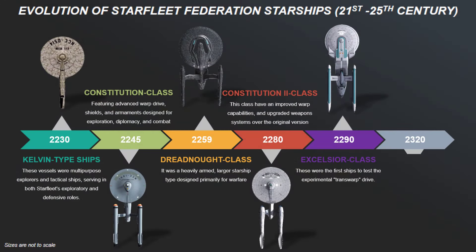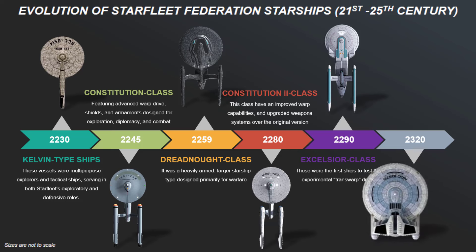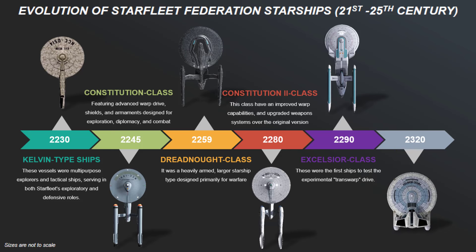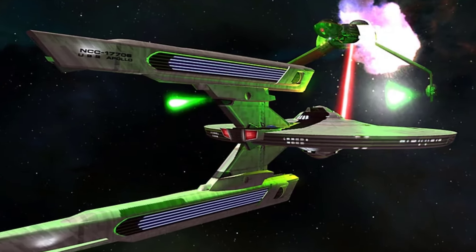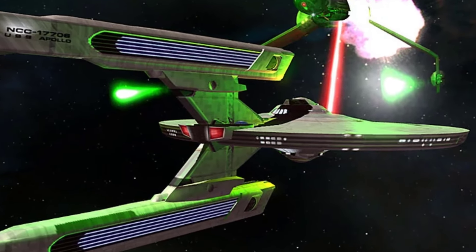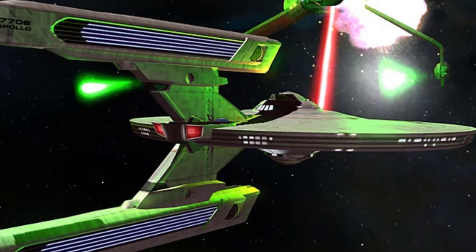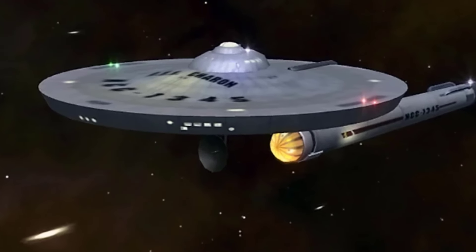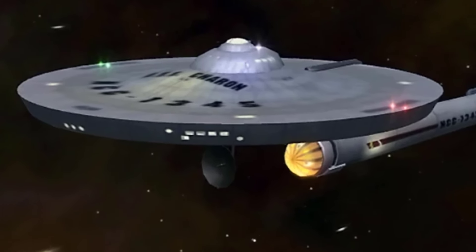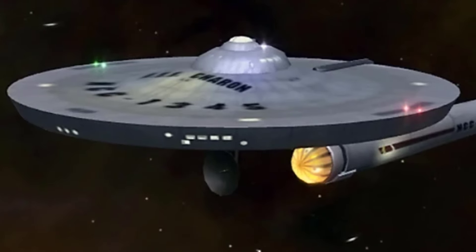Now to the 24th century. Introduced in the year 2320, the Apollo-class starships were designed primarily for exploration and scientific research. Smaller and more agile than their predecessors, these ships featured a compact saucer section, a shorter neck, and aft-swept warp nacelles. They were built to be easily upgraded, reflecting Starfleet's emphasis on modularity and flexibility in its fleet design.